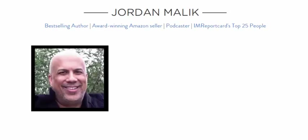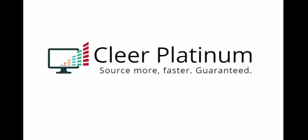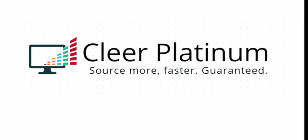Hello, online sellers. My name is Jordan Malik. If you sell products on Amazon or eBay, I'm going to show you something that's going to dramatically change the way you source products online. It's my brand new, easy-to-use software, Clear Platinum. Source more, faster, guaranteed.